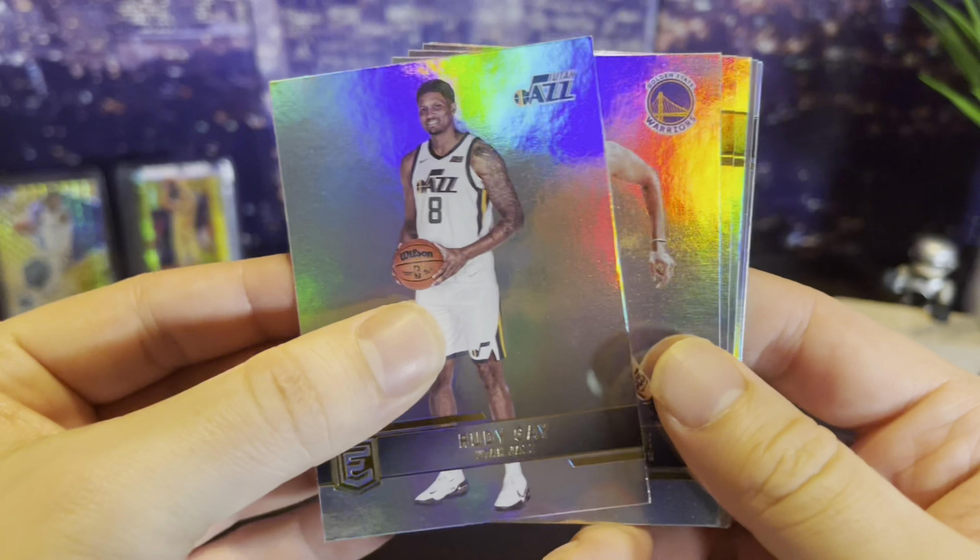Last pack - Elite, one of my favorite products this year. Rudy Gay - he's an OG. Jordan Poole, nice, that's a good one. Gay's playing awesome. Thomas Bryant, Tatum playing good. Got a numbered card here - Jason Preston. I believe all the rookies are numbered in Elite, that's pretty cool. Jim McDaniels, Kuzma, and Kemba Walker. Pretty cool overall.